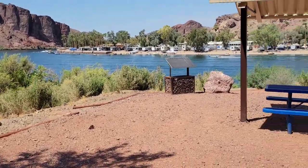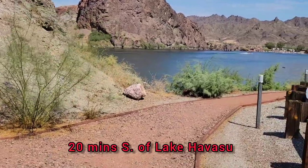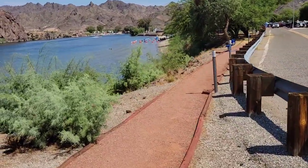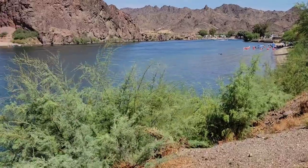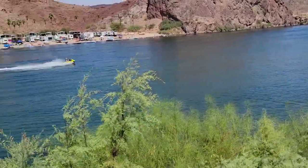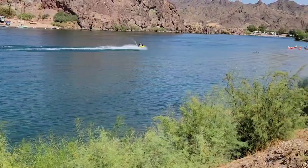Hi folks, this is Randy and welcome to the Tramp's World. Today we're out here checking out the state park — we're at Buckskin Mountain State Park, just down the road from River Island State Park. We were over there for about an hour today and now we're coming down here to check out this park. We got a day pass worth $10 for both parks, so we're all set.